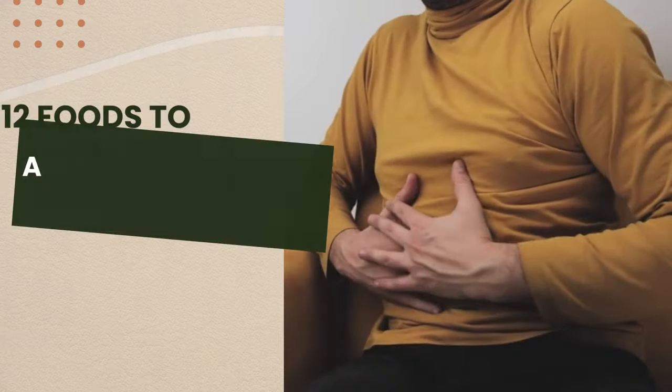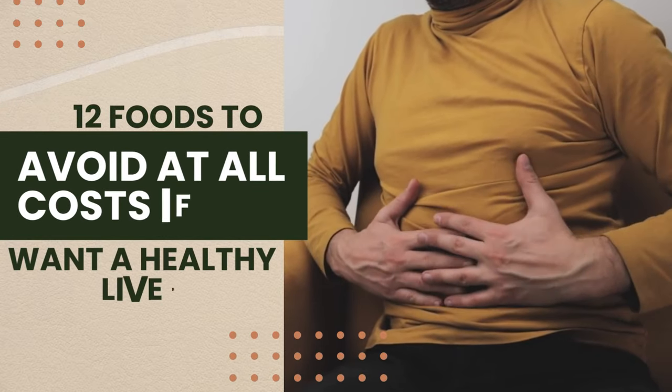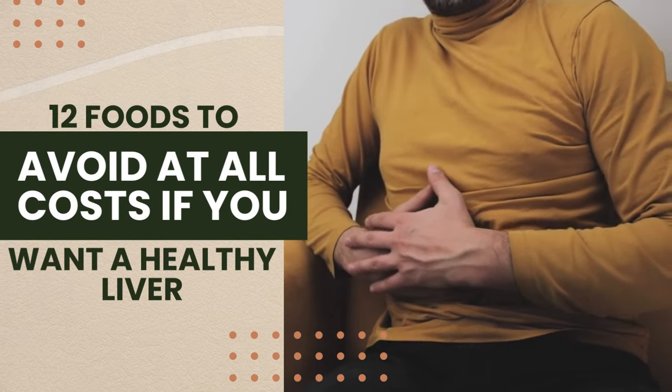One way to do this is to avoid certain foods which are particularly bad for the liver. In this video, we're going to show you the 12 foods that you should avoid at all costs if you want a healthy liver. Let's take a look.